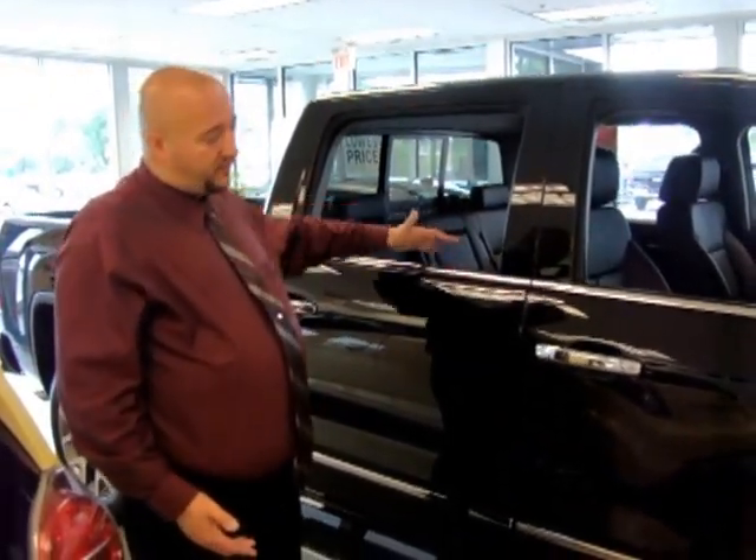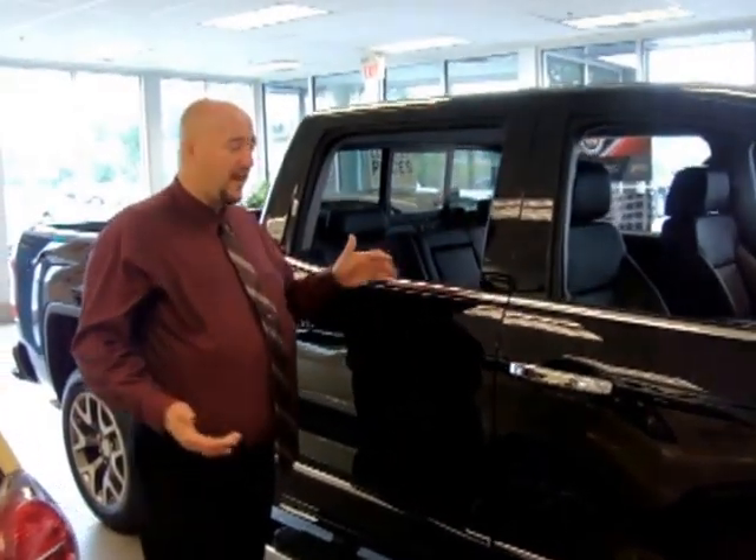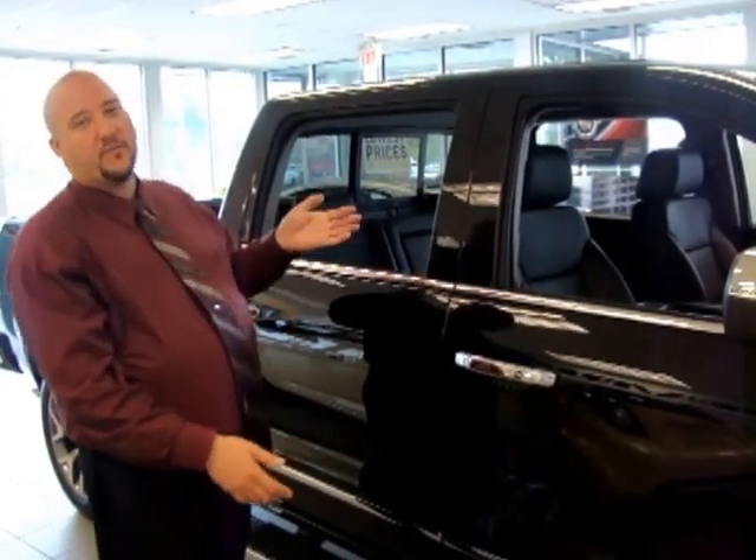On the extended cab version, the rear door now opens forward like a normal door instead of backwards like the previous model. Owners of extended cabs used to have to open the front door to get the back door open — that's gone now. You can just open it normally like a regular door.